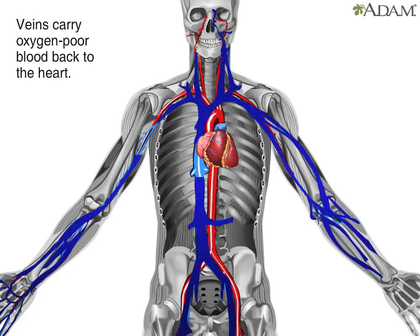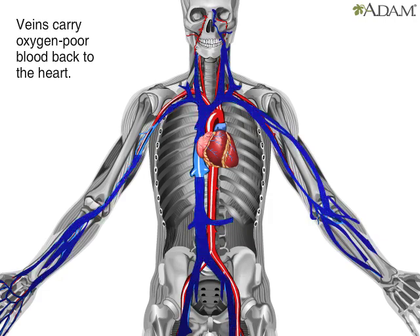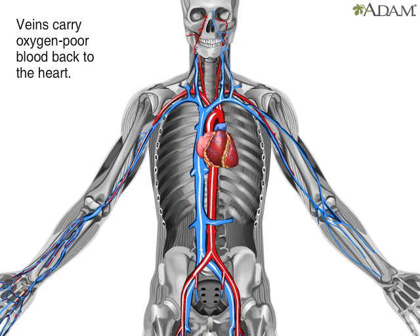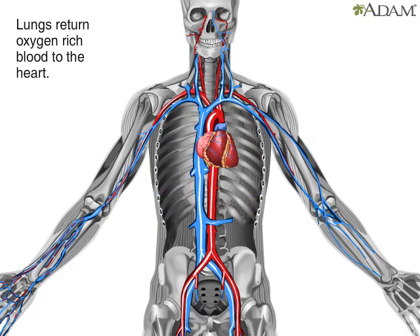At the same time, veins, shown here in blue, carry oxygen-poor blood from the tissues back to the heart. From there, it passes to the lungs to get more oxygen to take back to the heart so the cycle can repeat.